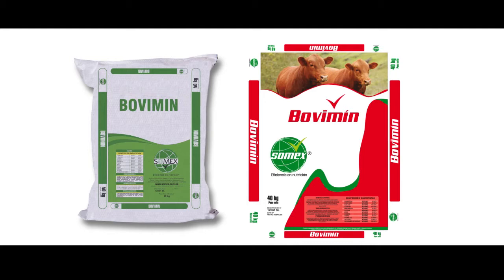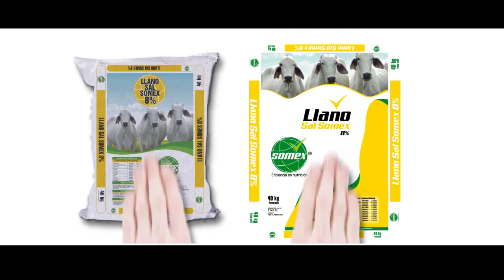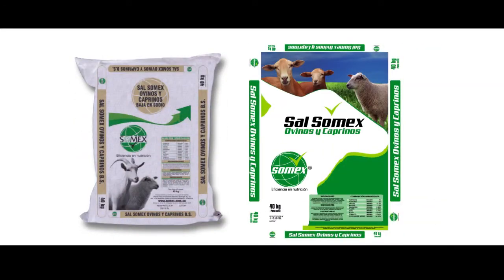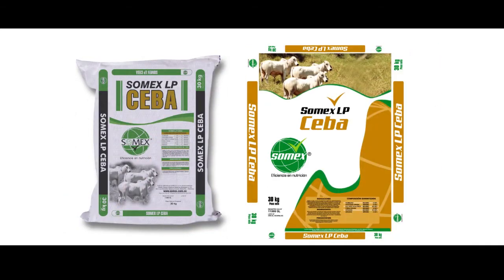Imprimiendo en cada saco los sistemas de producción identificados por colores: el rojo de la carne, el azul de la leche, el amarillo como el sol naciente de la cría, el verde institucional de nuestra marca para los productos especiales y de otras especies. Hasta llegar al dorado que representa la superioridad de nuestra línea premium.